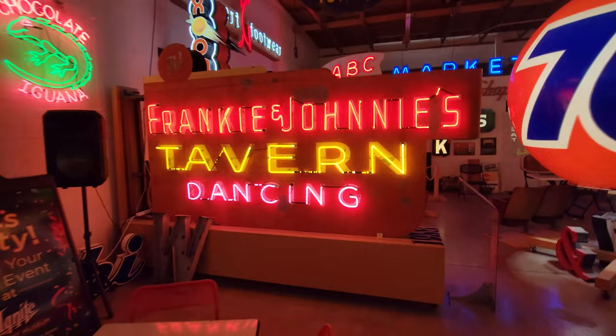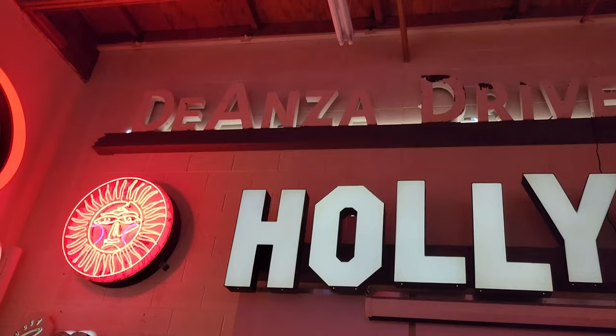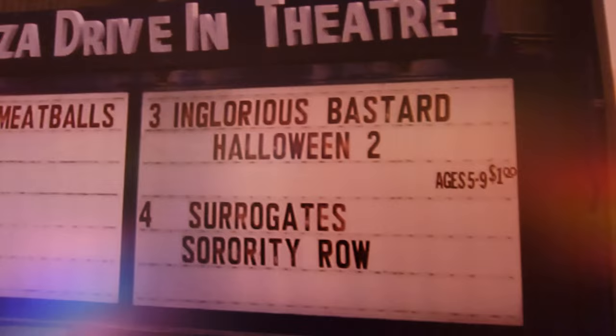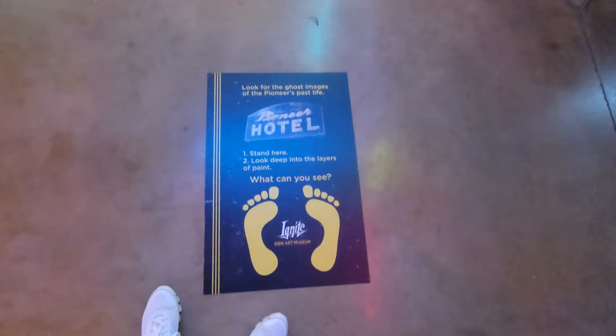Chocolate Iguana — look, a giant Hollywood sign! Holy crap guys, that's from Hollywood Video right there. Now I'm excited! And look at this — Dianza Drive-In Theater. This is what it actually looked like when it was set up. How cool was that? Halloween 2 and Cloudy with a Chance of Meatballs — holy crap, G.I. Joe! Claycroft Baptist Church, Lutheran Church. I don't know what that sun is up there. Angel Threads — I bet that came from a mall.